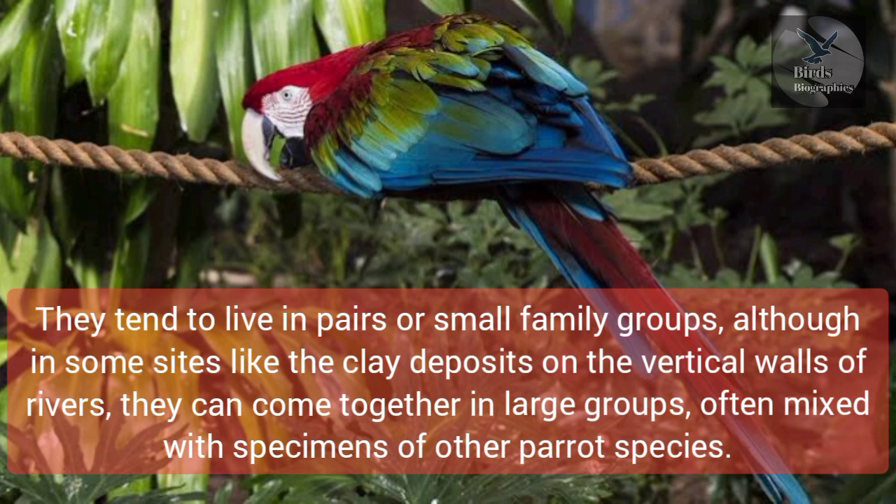They tend to live in pairs or small family groups, although in some sites like the clay deposits on the vertical walls of rivers, they can come together in large groups, often mixed with specimens of other parrot species.